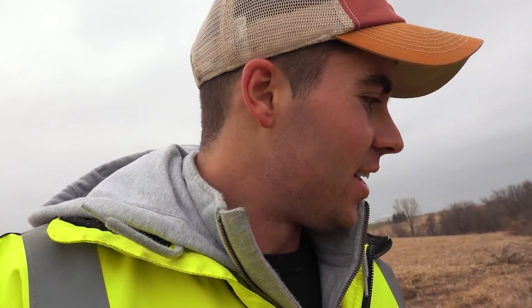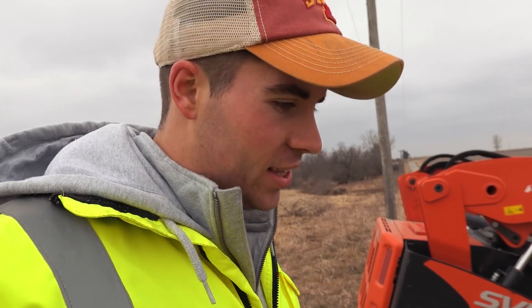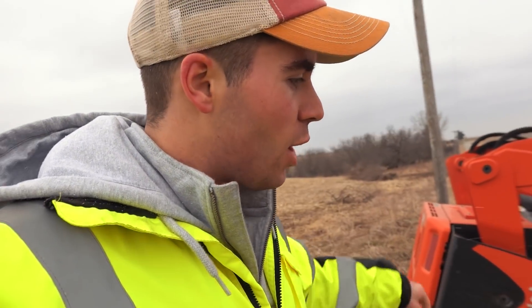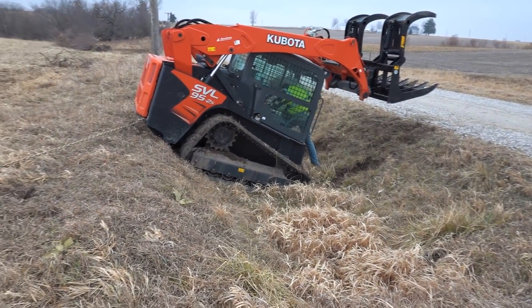Not naming names here, but somebody got the skid steer stuck in here. The problem is we dug such big ruts trying to get this thing out that it's kind of a mess. It's a lot steeper down there. We're going to try and get the skid steer turned kind of with tracks — with tracks it's tough.